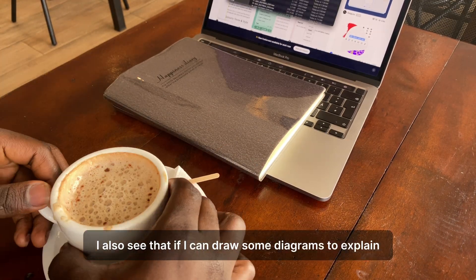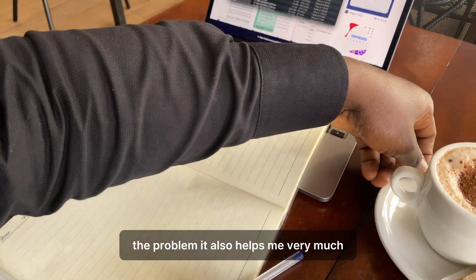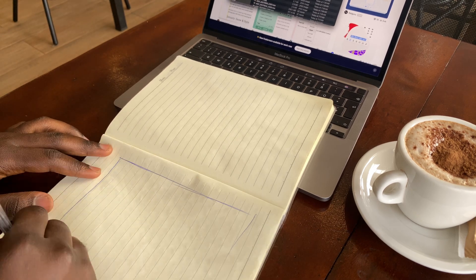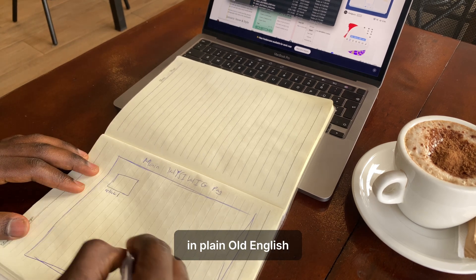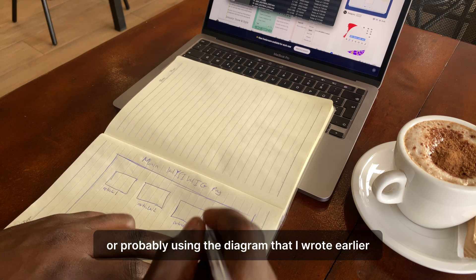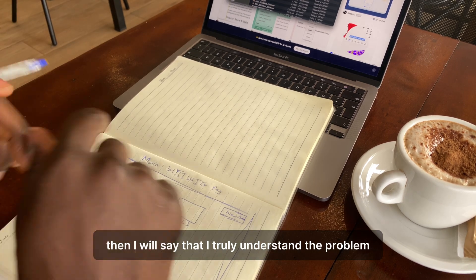Sometimes I also see if I can draw a diagram to explain the problem, which also helps me very much. When I'm fully convinced that I can explain the problem to someone in plain English, or using the diagram I drew earlier, then I know that I truly understand the problem.